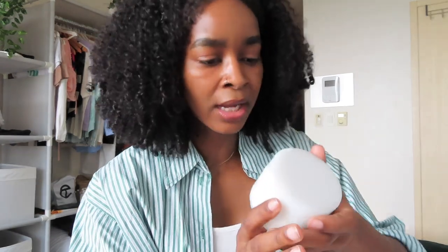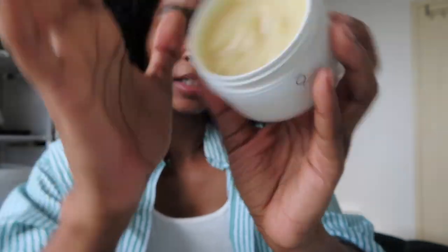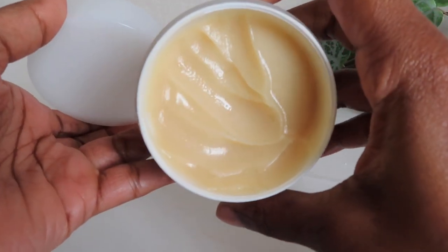My second nightcare routine is on two separate nights that are not the retinoid nights, and it includes a physical exfoliant. I use the Nine Wishes Rice Powder Polish — a micro-ground rice powder. It's like a grainy cream, not too abrasive but just abrasive enough for when I have a lot of leftover gunk on my face. If you have active acne, don't use this — use the third option instead.